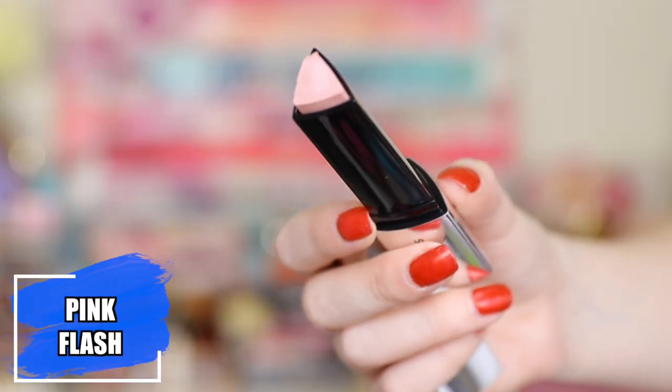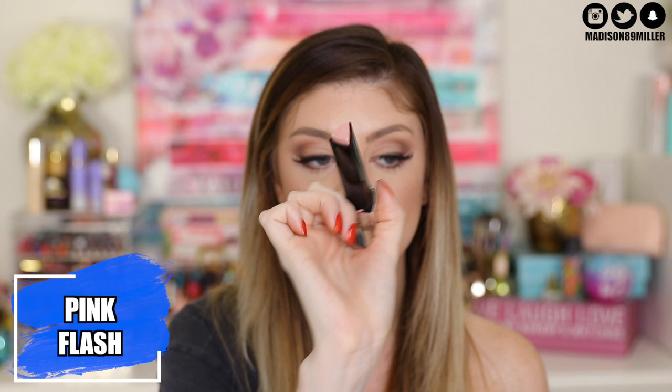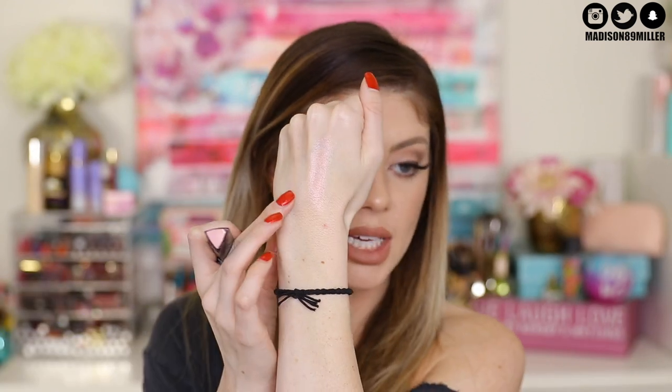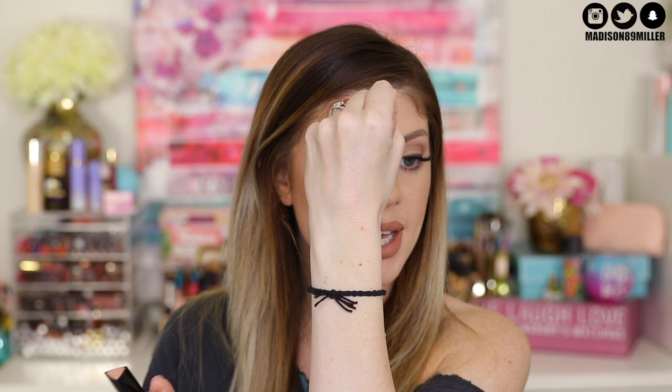The shade is definitely my favorite out of all of them. The next shade is called Pink Flash, and this one is more of a pinky champagne highlight. It also glides on beautifully on the skin — you can really see that pink tone to it. This would also be really pretty as a blush topper; if you took your beauty blender or sponge and just dabbed it on top of the cheeks, I think that would be really gorgeous. That is Pink Flash.